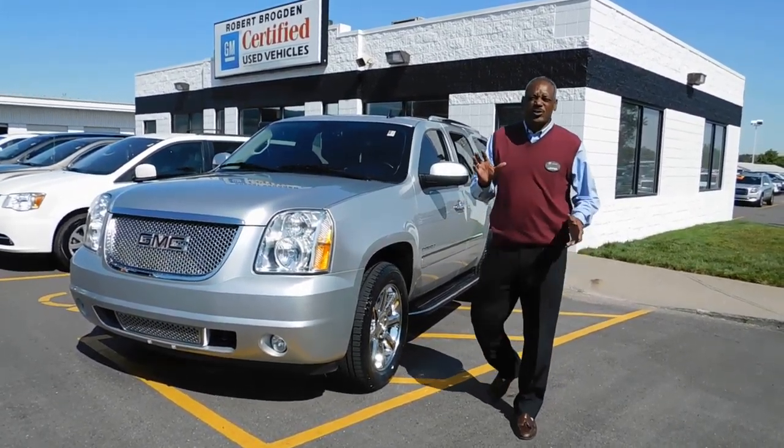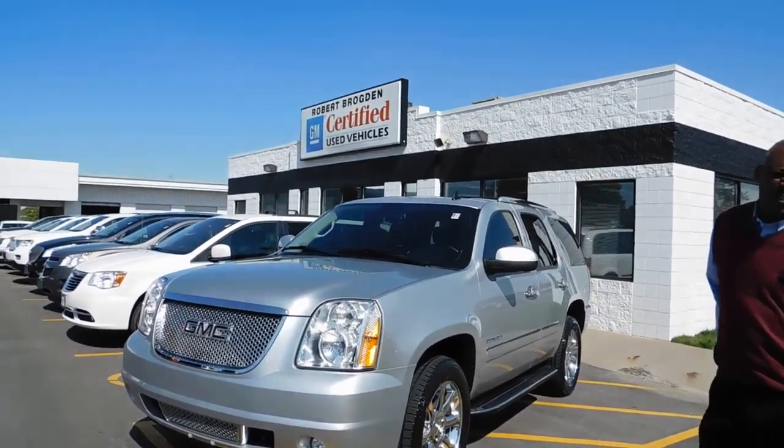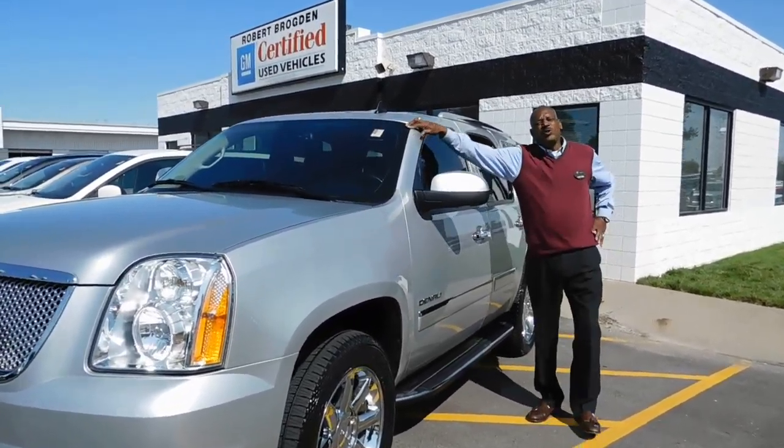Hi folks, my name is Lester Ransberg and I want to welcome you to Robert Brogdon Certified Used Cars out in Olathe, Kansas. I have for you today a 2014 Yukon Denali.